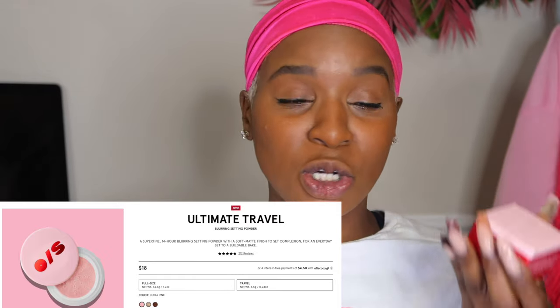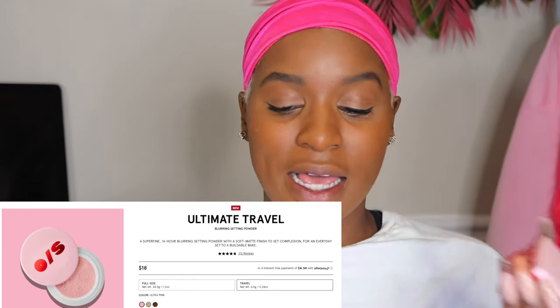First things first, let's get into the details. The ultimate blurring setting powder — I did get the travel size. I got this for Black Friday because I wasn't sure how I'd feel about it. It's a finely milled blurring powder for all-day wear, shine control, and a soft mesh finish. The ultra pink shade says for fair to medium tones, but we'll see how this shows up. Regularly she's $34 for the full size and the travel size is $18.